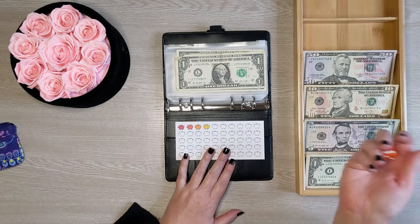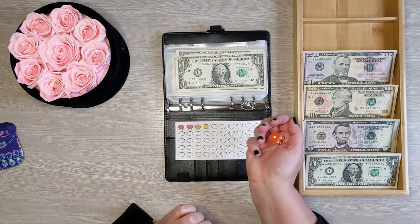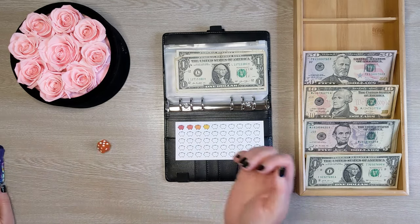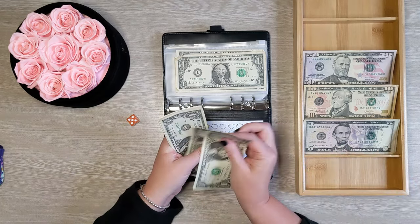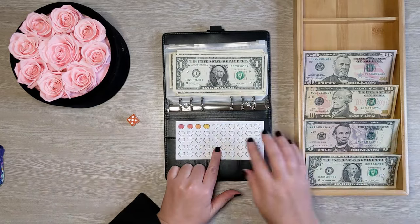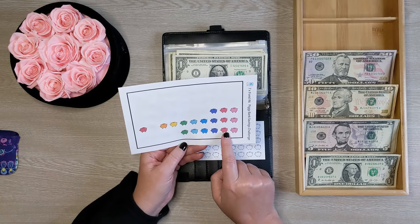We only have $4 saved up so far for that. So today we're going to roll the dice and save either $1 to $6 depending on what we roll. We rolled $5, so today we're going to add $5 to this challenge. And I'm going to fill in my card — 1, 2, 3, 4, 5.